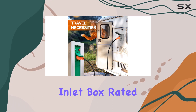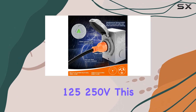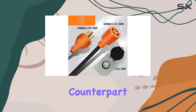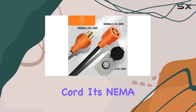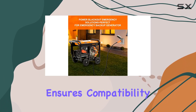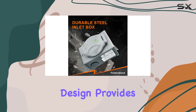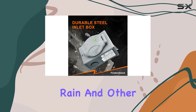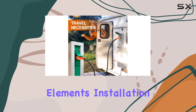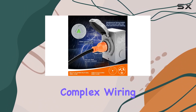Now, on to the 30 Amp Generator Inlet Box. Rated at 30 Amps and 125-250V, this inlet box is the perfect counterpart to the generator cord. Its NEMA L14-30P to L14-30R configuration ensures compatibility with a wide range of devices, while the twist-locking design provides added security against dust, rain, and other elements. Installation is a breeze, thanks to its hassle-free setup that eliminates the need for complex wiring.